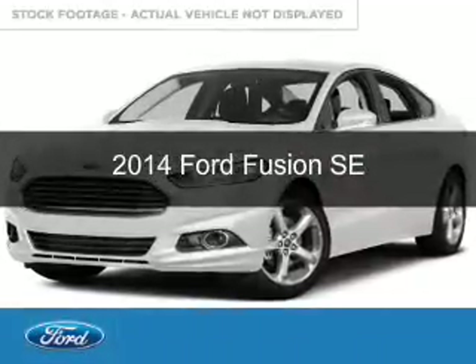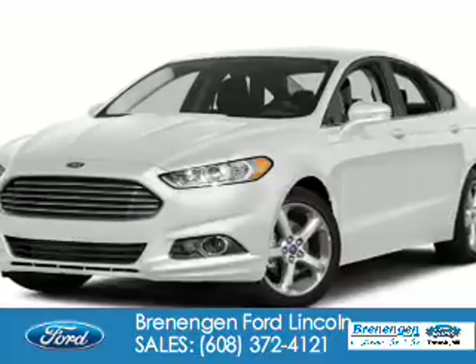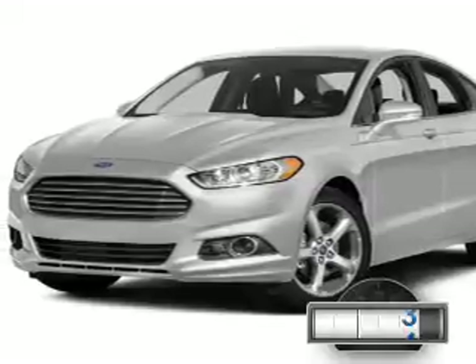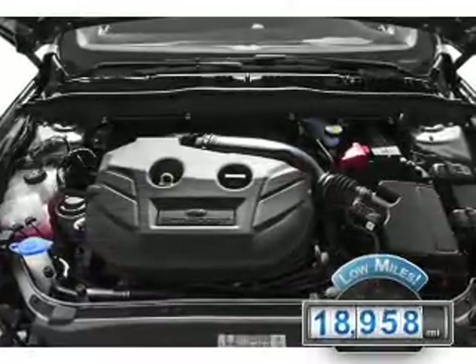This is a used 2014 Ford Fusion. It's powered by front-wheel drive, a 2.5-liter four-cylinder engine, and a six-speed automatic transmission. With fewer than 20,000 miles, this vehicle has a long road ahead.